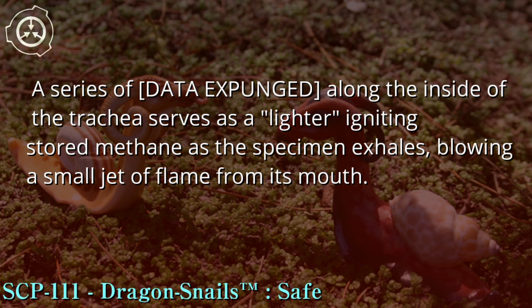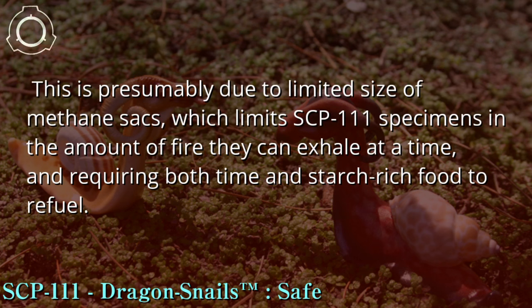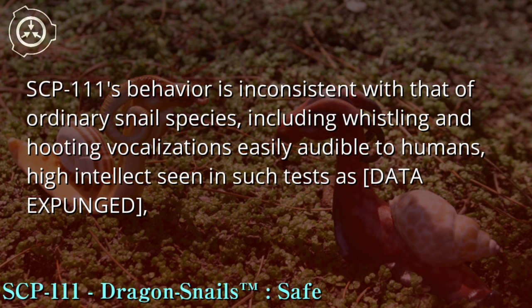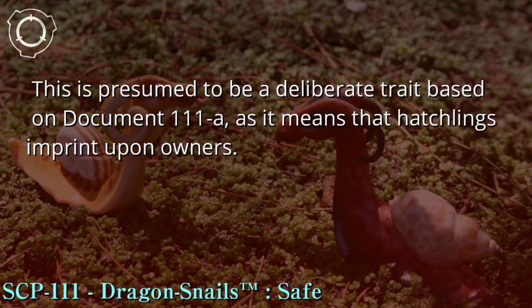This blows a small jet of flame from the specimen's mouth. Said fire breathing generally occurs in the event of stress or anger, though it is not apparently used deliberately for destruction but rather as a warning. This is presumably due to the limited size of the methane sacs, which restricts the amount of fire SCP-111 specimens can exhale at a time, requiring both time and starch-rich food to refuel. SCP-111's behavior is inconsistent with ordinary snail species, including whistling and hooting vocalizations audible to humans, high intellect seen in tests such as [DATA EXPUNGED], and parents caring for their young. Hatchlings have been observed imprinting on parents, other members of their species, or researchers — presumed to be a deliberate trait based on Document 111-A, as it means hatchlings imprint upon owners.